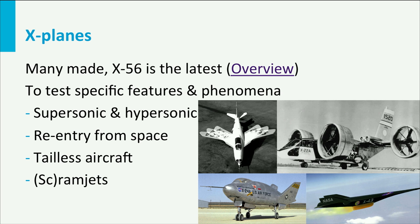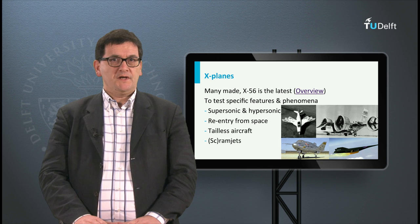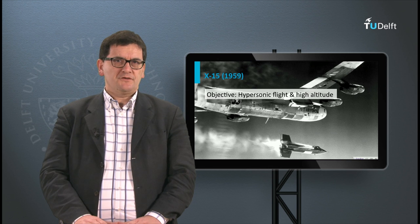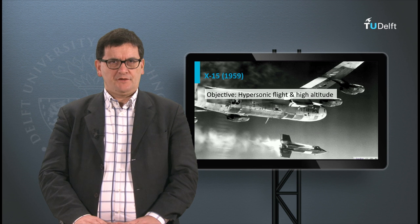Usually the number of aircraft built for X-planes programs is limited — sometimes only one, sometimes a few. Also the number of flights per aircraft was limited, and often there were high risks involved, which meant that over the years a number of pilots have been killed during testing.